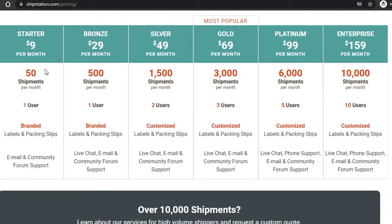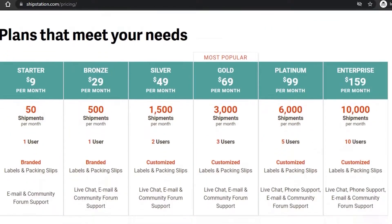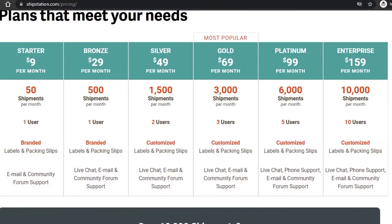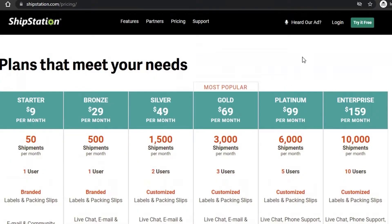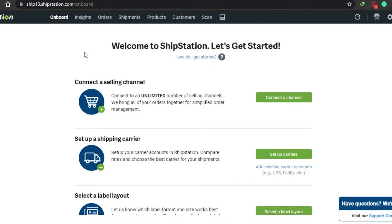ShipStation gives you the freedom to choose the plan that fits your company. If your shipments are under 50, go with the starter. As you scale up, you can increase users — up to five or ten users on platinum and enterprise. Overall, if you stick to the lower tiers, it's not too expensive, but Shippo is cheaper than ShipStation.